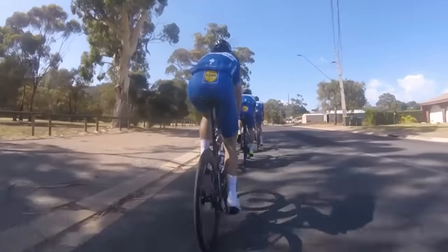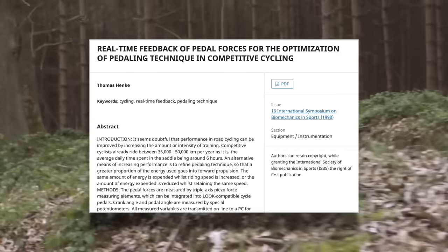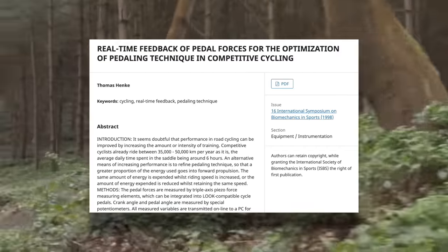People often cite how smooth pro riders look when they pedal as a reason to improve your pedaling technique. However, if you pay attention, even in the pro peloton, pedaling styles can vary quite a bit. There are a few studies that may contradict this, but it's always important to look at the balance of evidence when coming to a conclusion — and the balance of evidence shows that pedaling technique is not something you should be worried about.